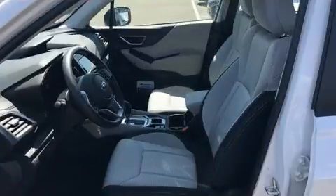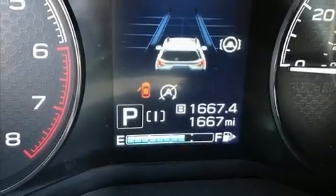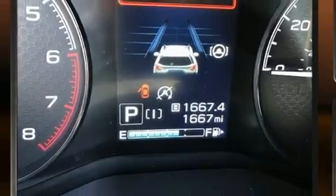Subaru prioritized fit and finish as evidenced by a tachometer, remote keyless entry, rear wipers, and one-touch window functionality.